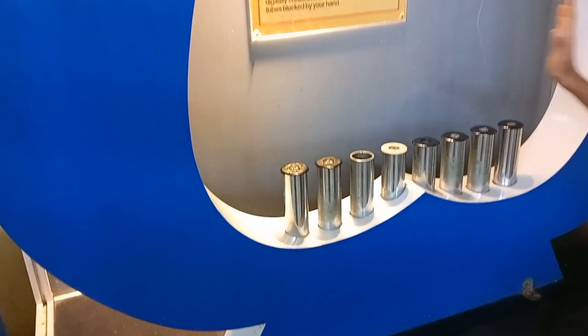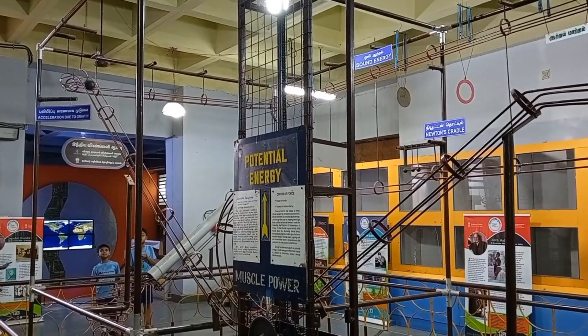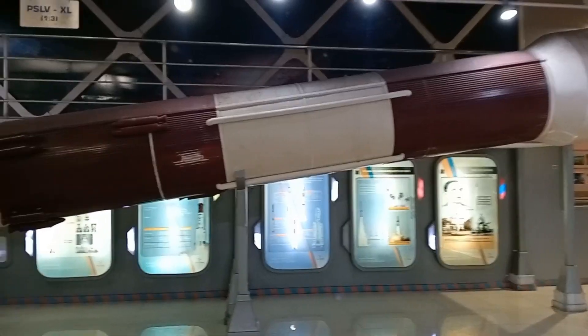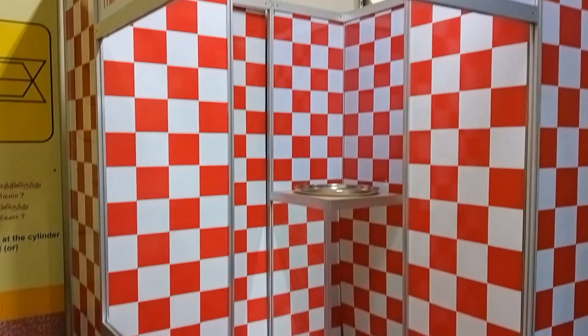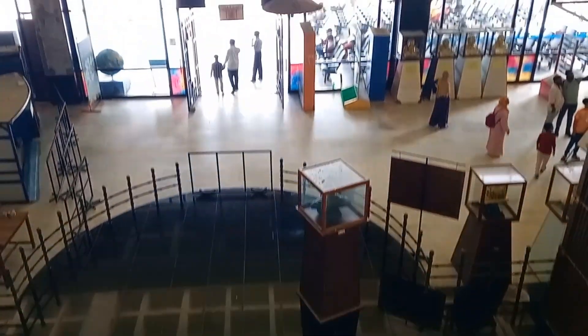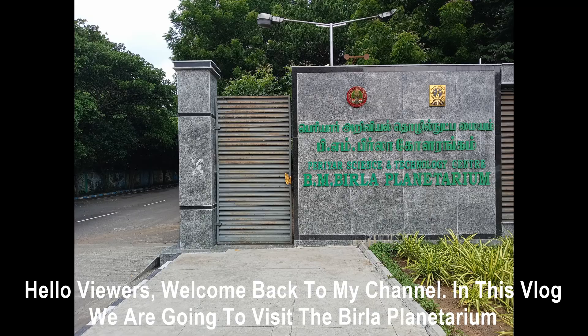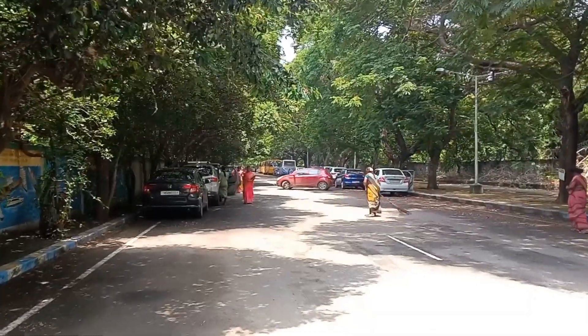This video is brought to you by S.T.A.L.A. Hello viewers, welcome back to my channel. In this vlog we are going to visit the Villa Planetarium.